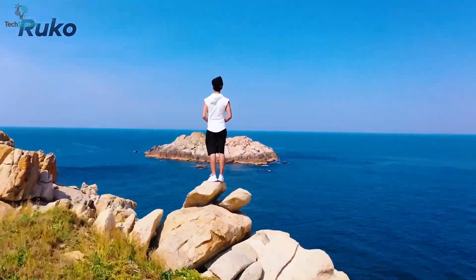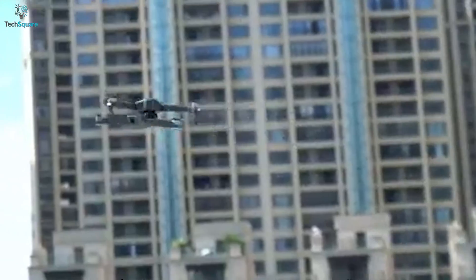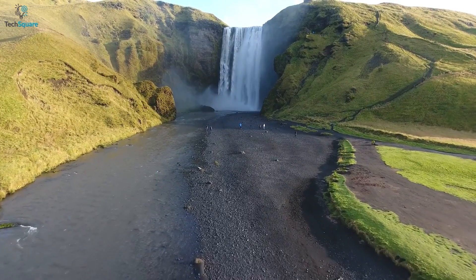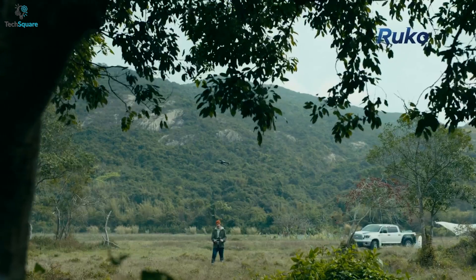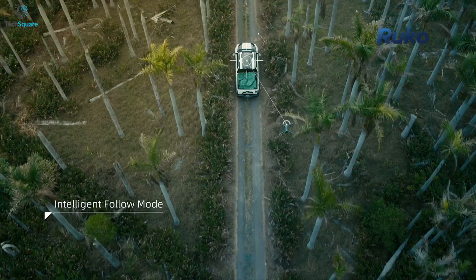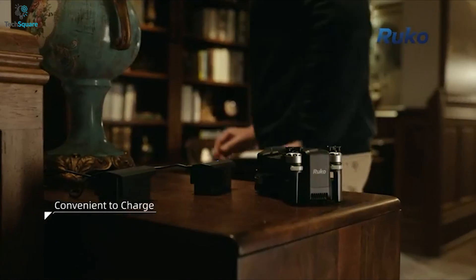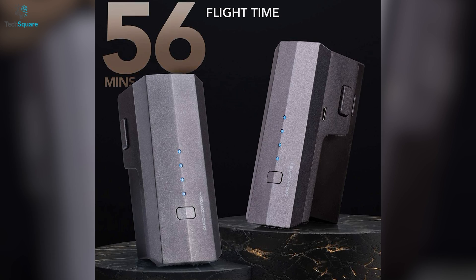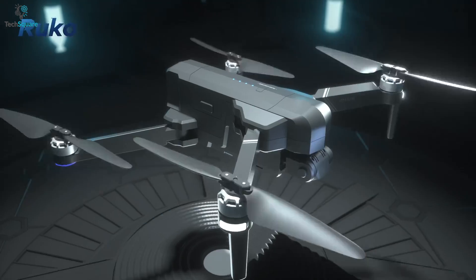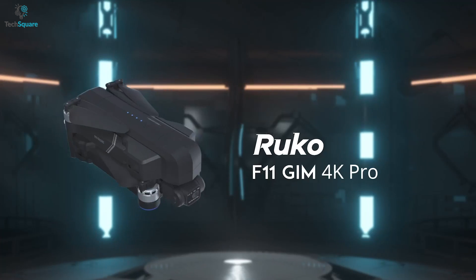The drone supports GPS auto-return functions which can return your drone with one tap. With an altitude control system, you'll get a stable flight experience even in high air pressure. There are also features such as waypoint flight and GPS follow me, allowing you to enjoy the flight in a creative way. It comes with two intelligent batteries, each providing up to 28 minutes of flight time — up to 56 minutes combined. The Ruko F11GIM is a great camera drone to start with, even if you don't know how to fly.